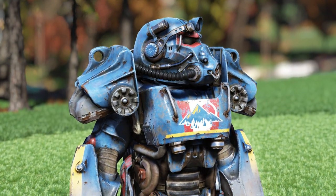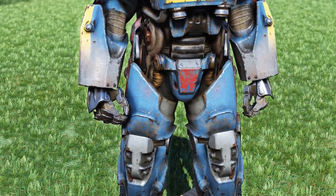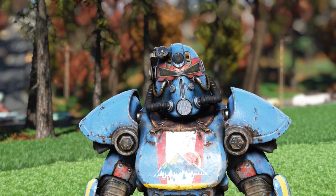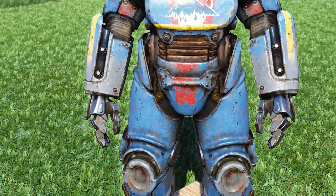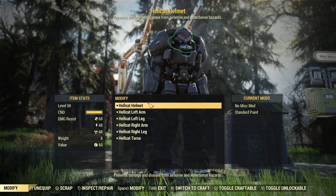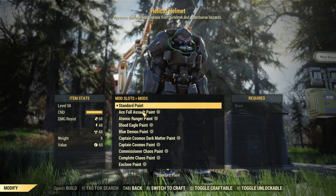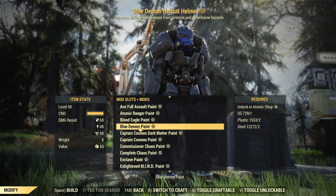First off let's take a look at the brand new Blue Ridge Power Armor paint. This is one of those paints that will actually change based on the type of power armor that you are using — it's not one of those universal skins, and I really like it for that reason. I only have two pieces of power armor I can put this on, but I did test a lot of them. It does work on T65, however it does not work on Hellcat or Raider power armor.